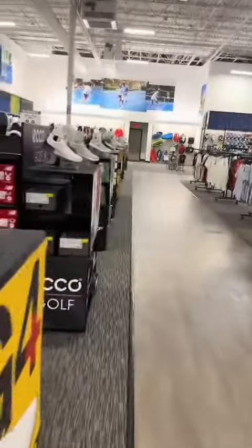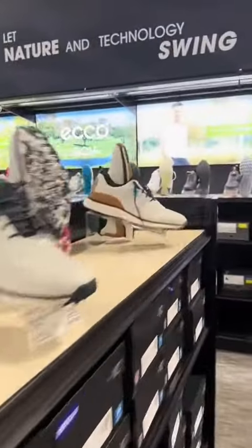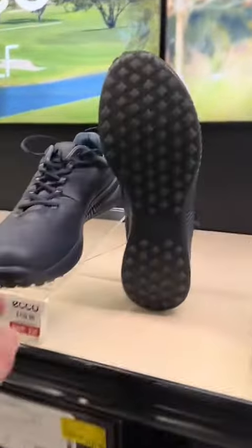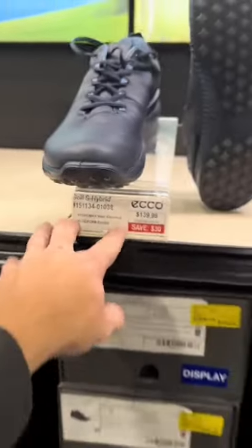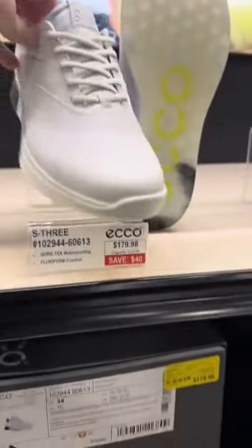And number one for me, especially if I'm walking and just wanting pure comfort, it's definitely going to be these ECCOs. These ECCOs are super nice. I wish they had a little bit better styles, but they are very comfortable — they're going for $140. This one's probably my favorite one, going for $180.